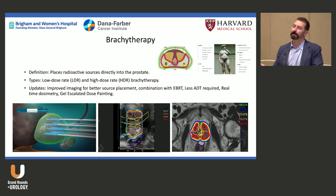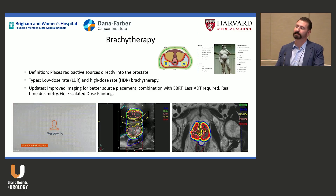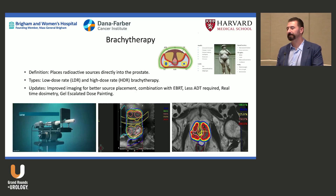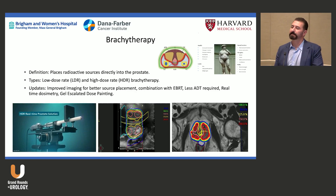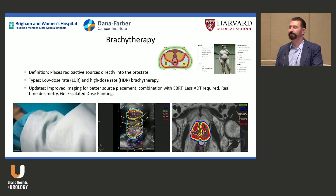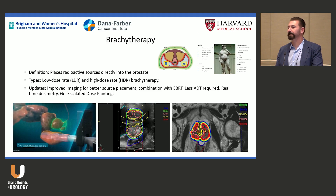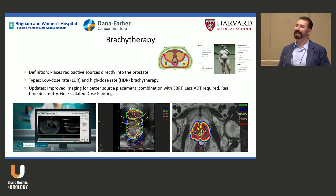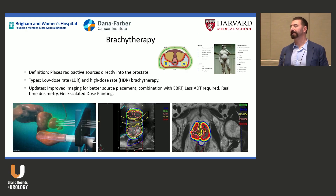Brachytherapy can get a bad reputation because it's operator-dependent — treating the GU diaphragm incorrectly causes strictures, and rectal toxicity, though low, is a concern. With spacer gels, you can mitigate rectal dose. Gels are like training wheels for those starting out. And now I can really light up dominant peripheral zone nodules, giving 200% of the standard dose — the biologic equivalent dose is through the roof.